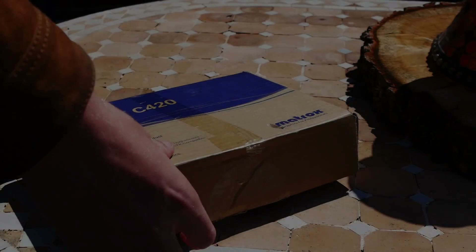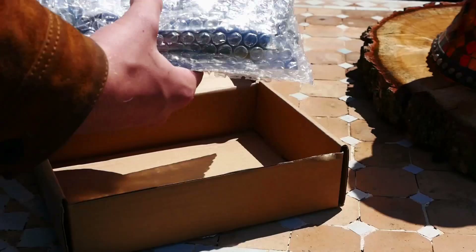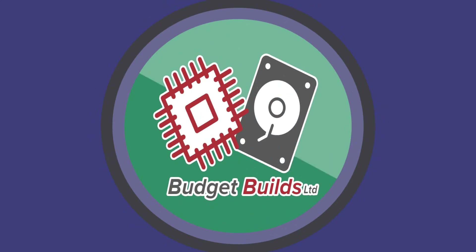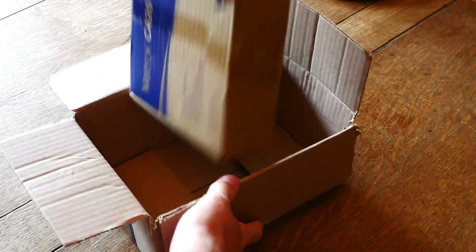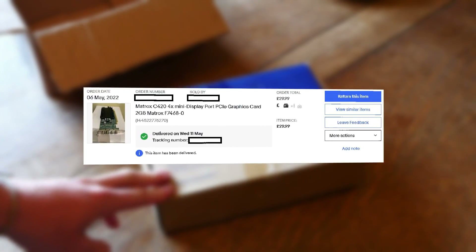In today's market we're very much used to AMD and Nvidia dominating the entire scene, but what if I told you I spent the last week doing modern gaming on a Matrox graphics card? This right here is the Matrox C420, a DirectX 12 compliant graphics card that I picked up off eBay for just under £30 here in the UK.